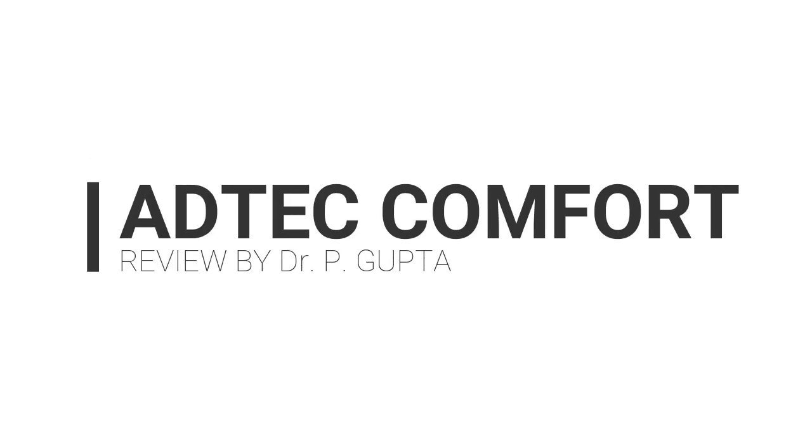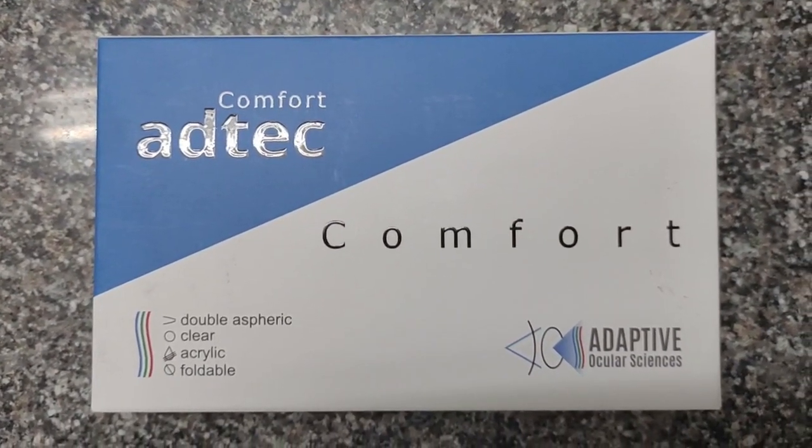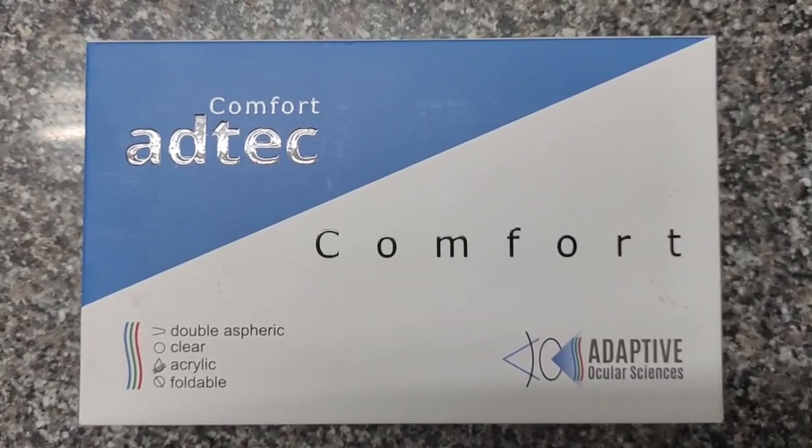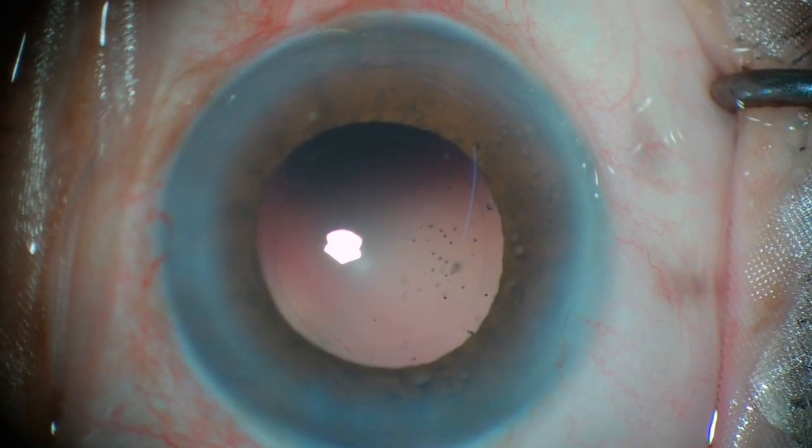Hi, today I will give you a long-term review about the AdTech Comfort IOL, as I have been using it for the last one year and have implanted more than 1000 IOLs.